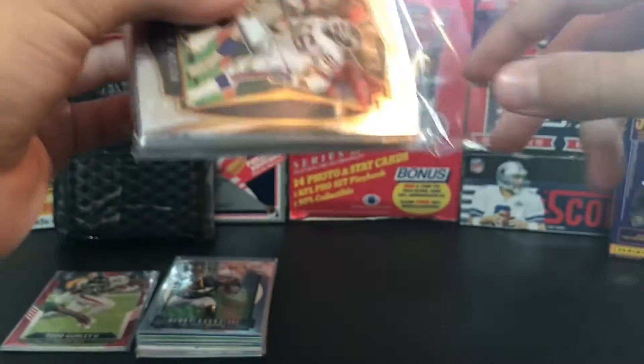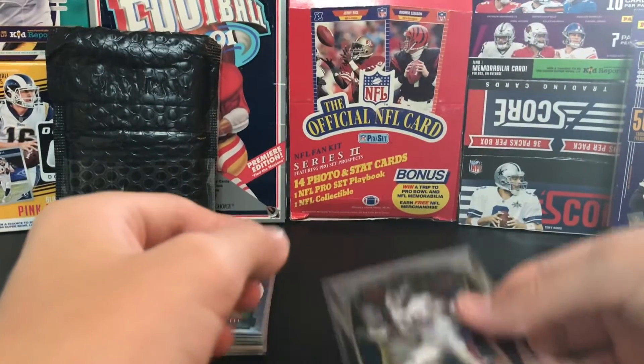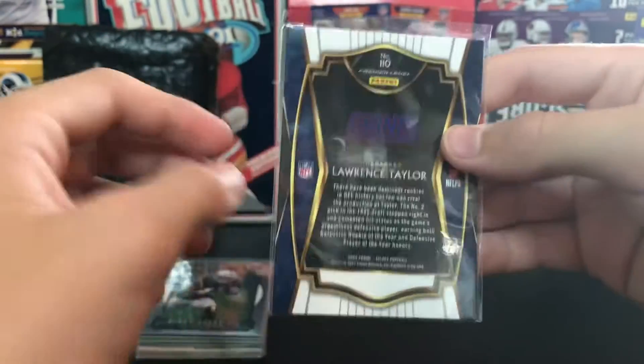To be honest, I don't really remember all the cards I got - I just kind of bid on it because I saw the value in it. First card in the second lot is a Lawrence Taylor Select 2020, just a base card - actually it's Premier Level.